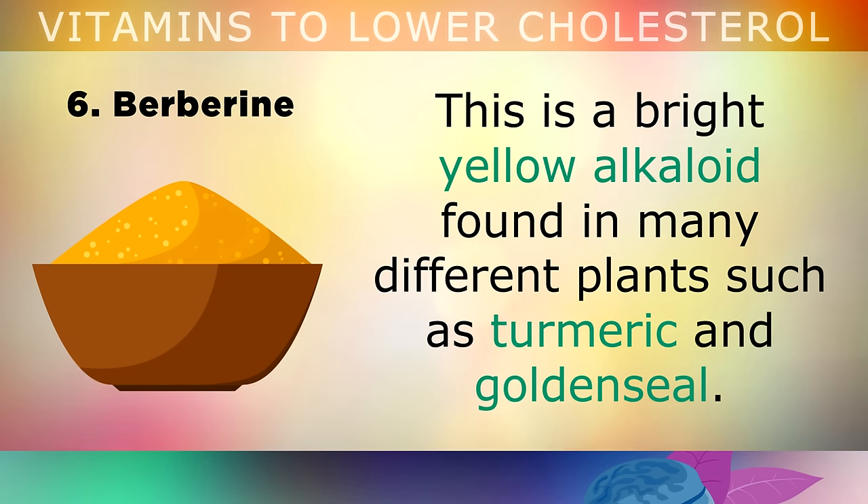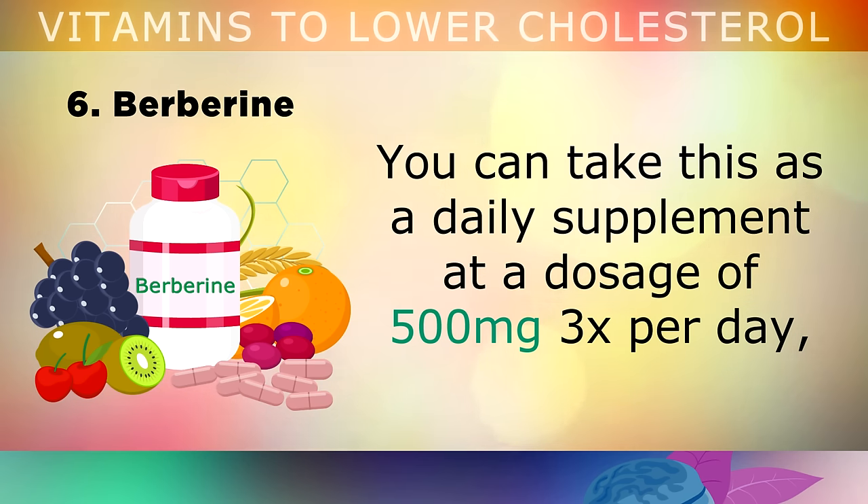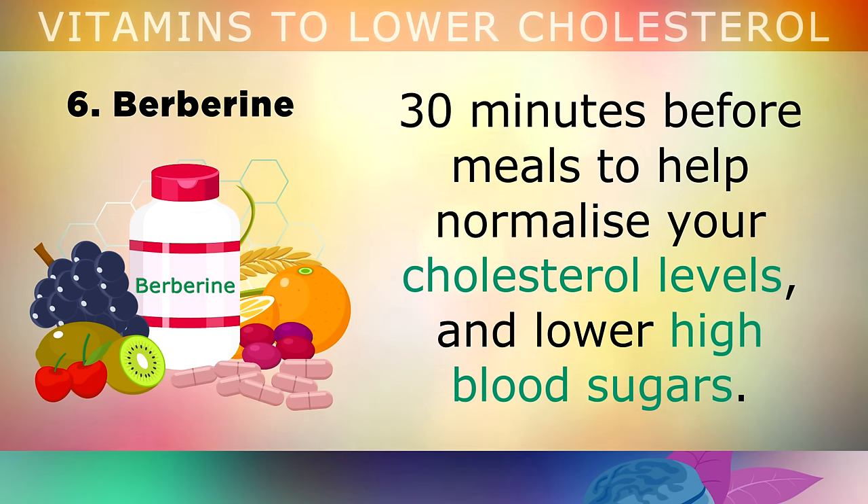Berberine is a bright yellow alkaloid found in many different plants like turmeric and goldenseal. You can take this as a daily supplement at a dosage of 500mg 3 times per day, 30 minutes before meals, to help normalise your cholesterol levels and also to lower high blood sugars.